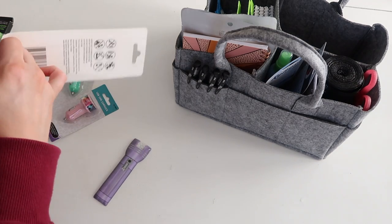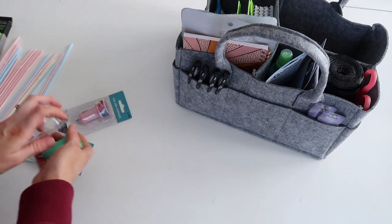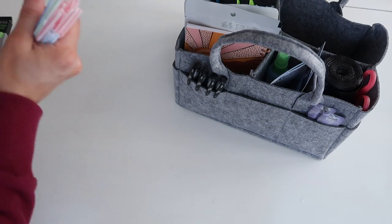I just think those flat flashlights are such a neat idea. I'll do my best to find something similar on Amazon to link below in case you don't have access to a Dollar Tree.